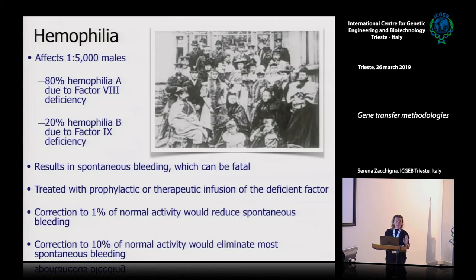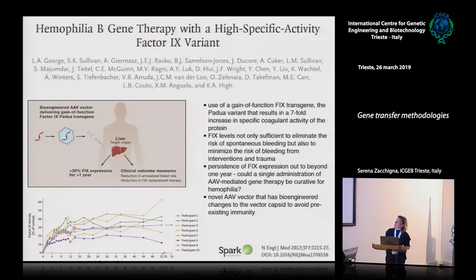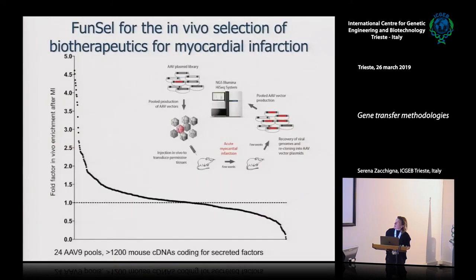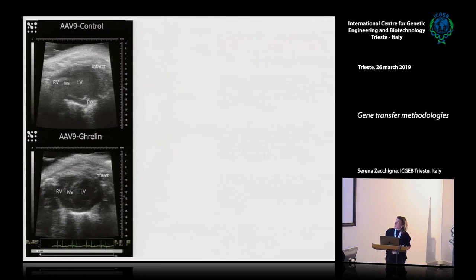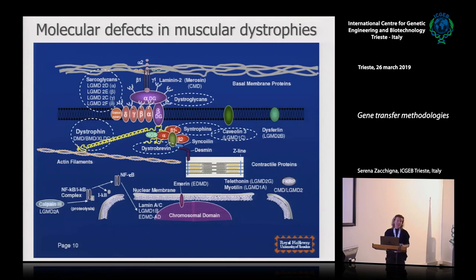Another successful story is hemophilia. There are hemophilic patients who are now free from transfusions and infusions of recombinant factors because the missing genetic function can be stably provided by AAV vectors transducing the liver. This is not yet in the clinic but very close, again exploiting AAV vectors.